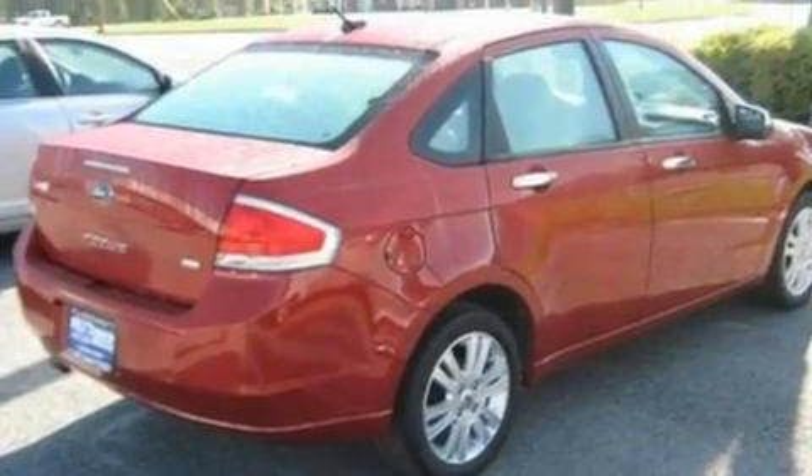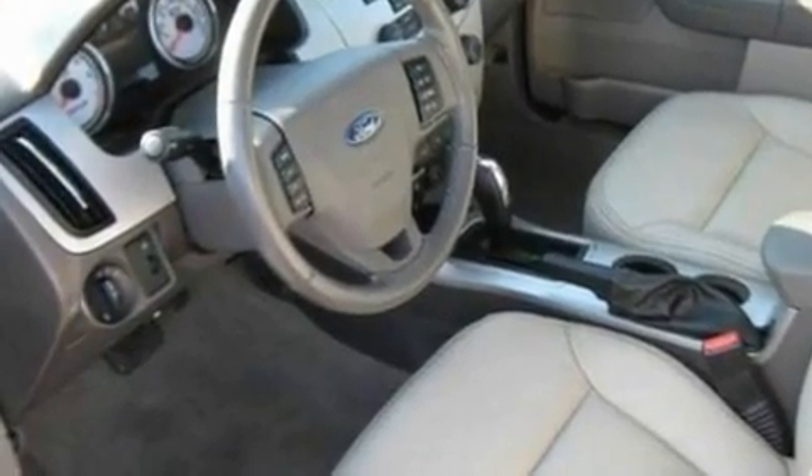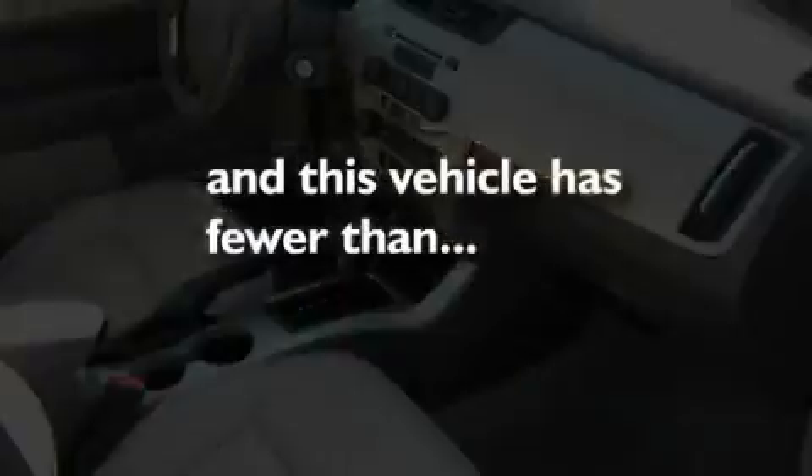Its top features include heated front seats, cruise control, heated side view mirrors, four well-positioned speakers, leather seats, a multi-link rear suspension, aluminum wheels, a low tire pressure indicator, an external temperature gauge, and this vehicle has fewer than 34,000 miles on the odometer.